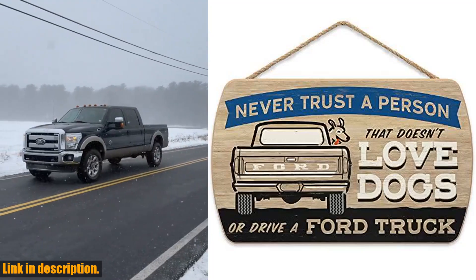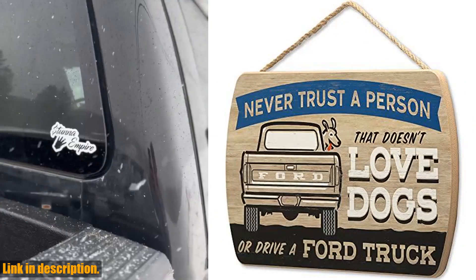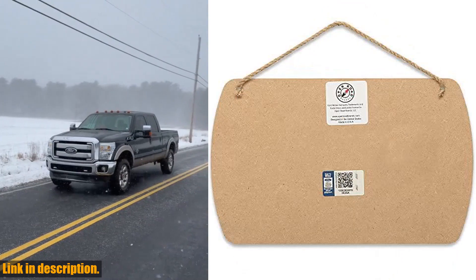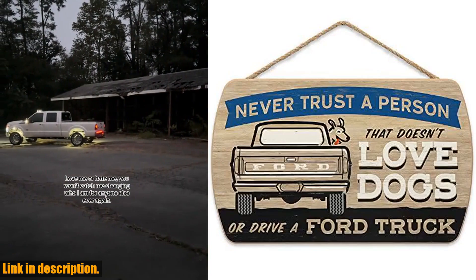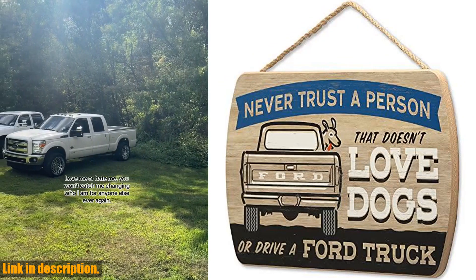Hey there, Ford truck enthusiasts and dog lovers. If you're looking for the perfect wall decor to show off your love for your Ford truck and your furry best friend, look no further. Introducing the Ford truck hanging sign: 'Never trust a person that doesn't love dogs or drive a Ford truck.' This hilarious and playful sign is the perfect addition to any dog lover's home.